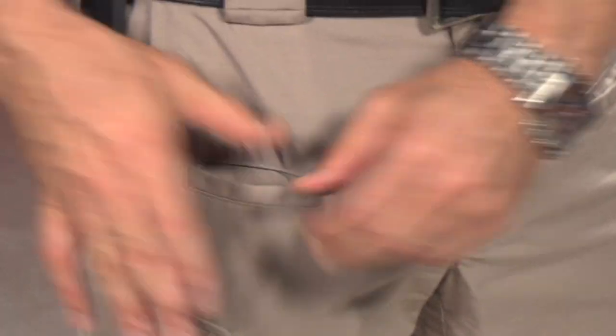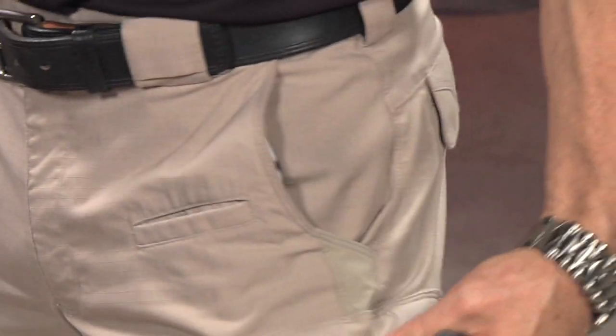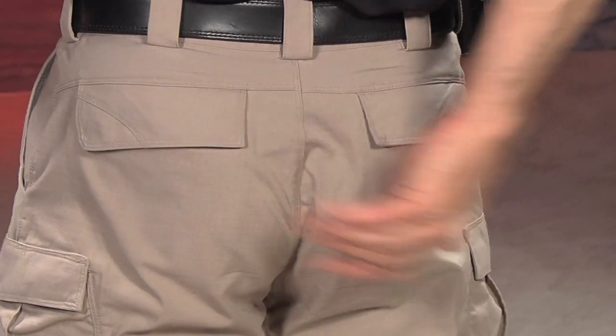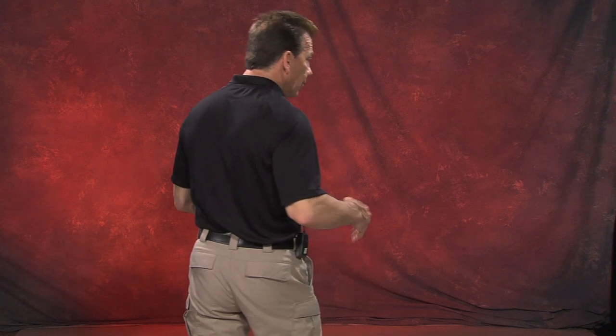I also like these front pockets here, either for a magazine or for a knife, and the same is true on the other side. There's another cargo pocket, and in the back you can see it's got two large pockets as well. I thought these pockets were just a little more attractive than some of the other cargo pants, which is why we've got our guys wearing these.